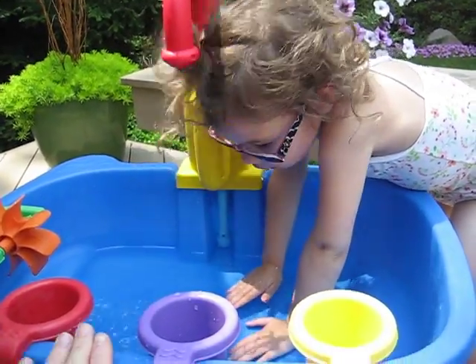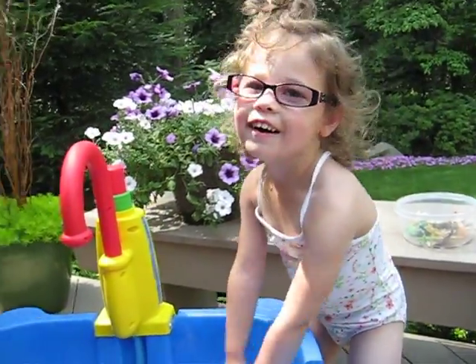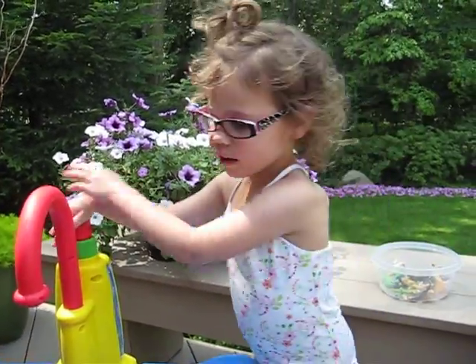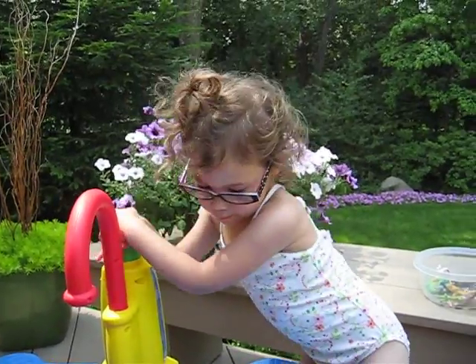What's this called? Water table. Wow. What do you do with it? We play. Play what? Water.